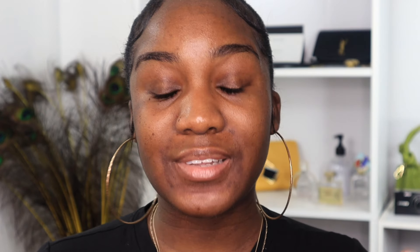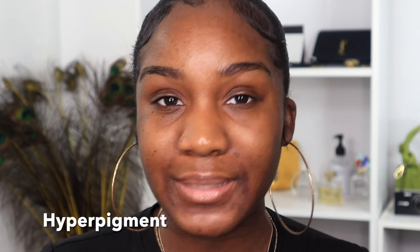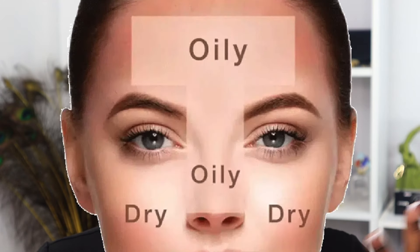When we talk about skin type, we're talking about whether you are oily skin, combination skin, dry skin, sensitive skin, acne-prone skin, or hyperpigmented. A lot of these things are important when determining your skin type.